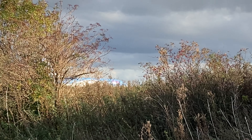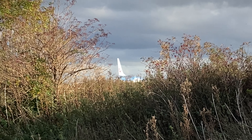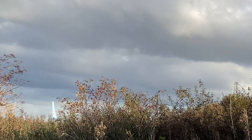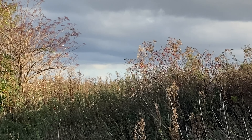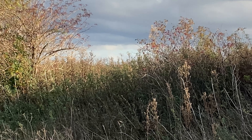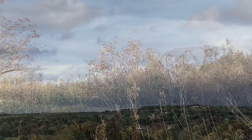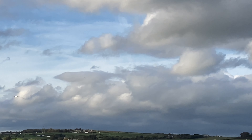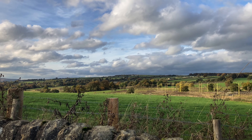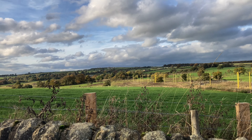Right now we have a Jet2 737-800 that is departing off to Alicante. We actually missed a little PC-12 that was departing. The Typhoons have headed back to Leeming, so we're not going to be seeing them. Here comes the last aircraft we're going to be watching — this is the Jet2 737-800 from Fuerteventura. All of the planes in this video have been 737-800s — I'm not sure if that's a coincidence or just happened.